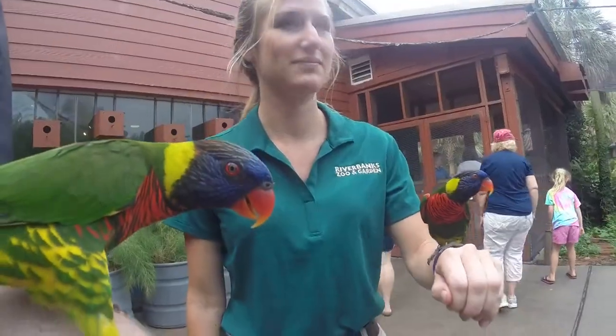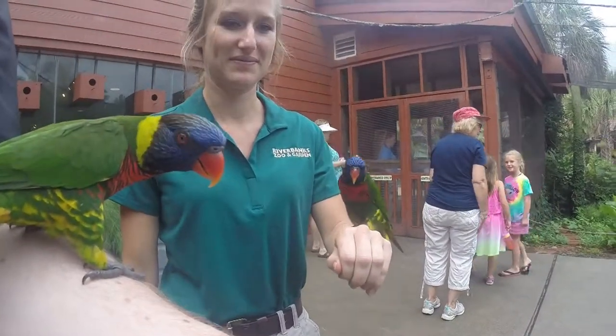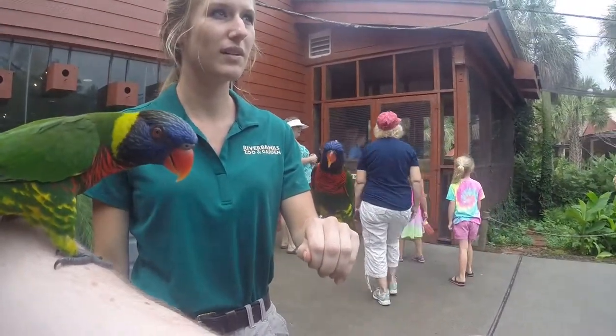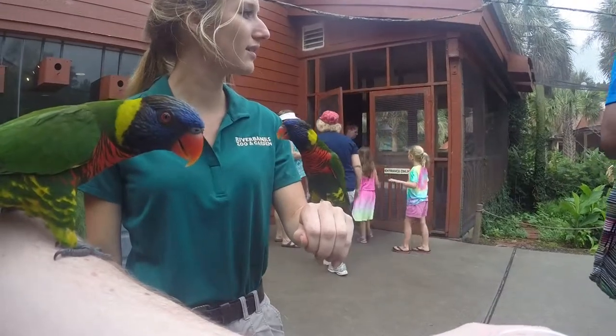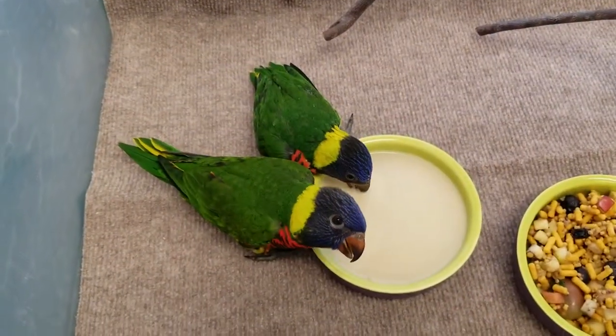The lorikeets are very popular here at the zoo because of their interactive exhibit — you go in there and they come right up to you, land on your shoulder, and they like feeding on the nectar. These birds potentially could go there or to other zoos for the same kind of thing.